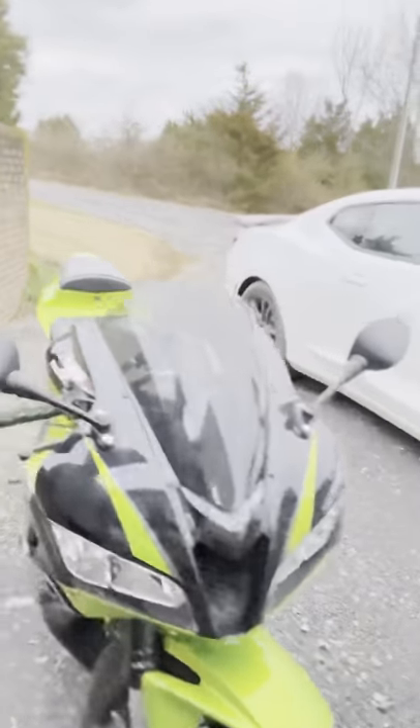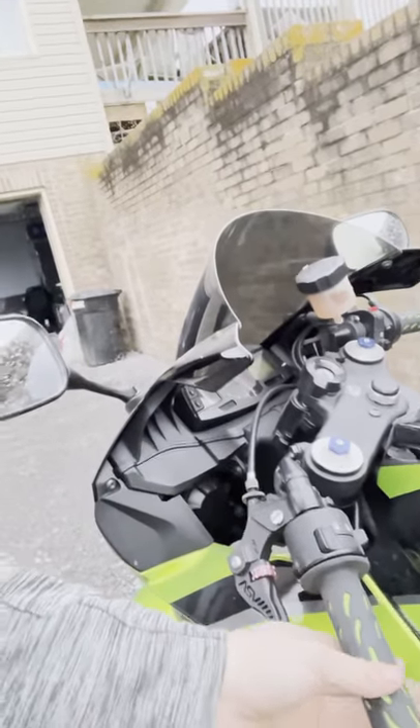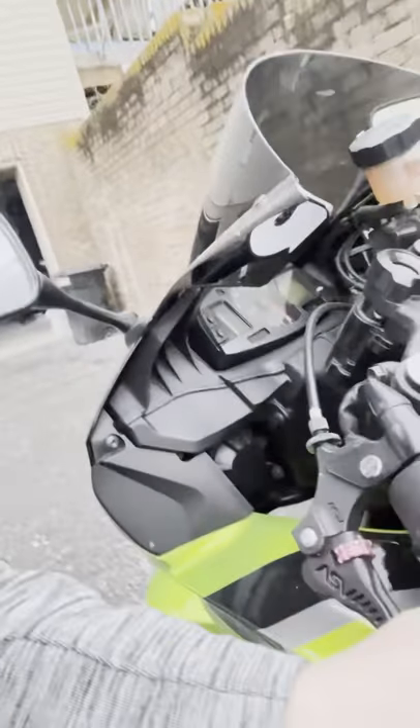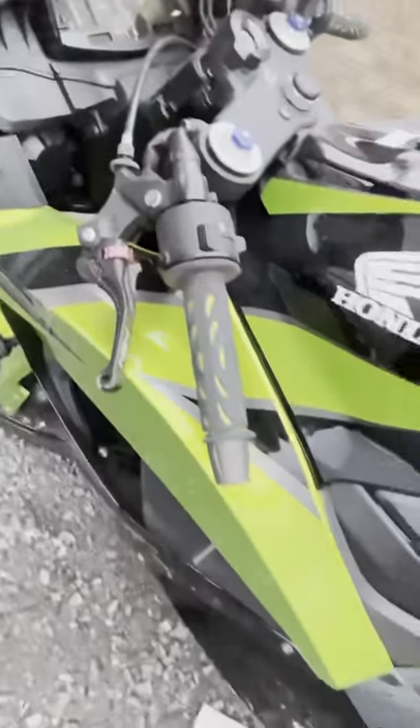My motorcycle is the CBR 600RR — it's a 2009. It's basically stock; I bought it like this and haven't done anything to it yet. It's got nice handle grips compared to my other bike. I had an FZ6R before, which was more of a touring bike that had everything adjusted, so this bike is a lot more fun for me.